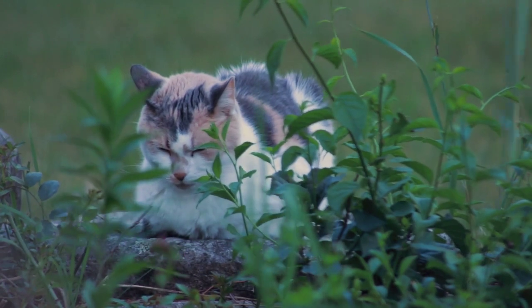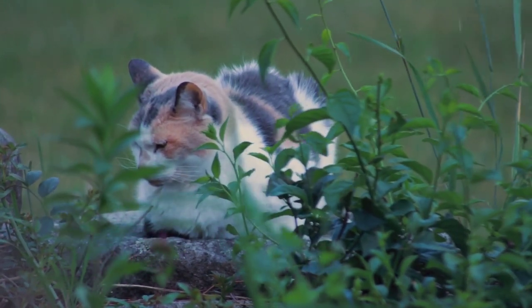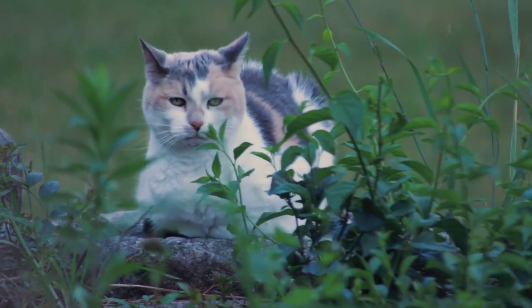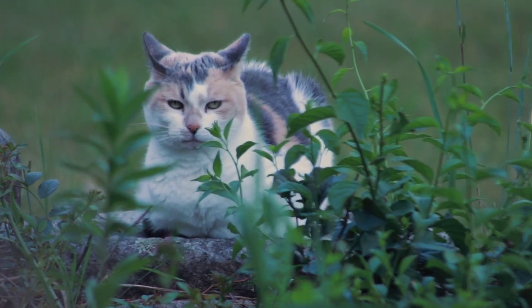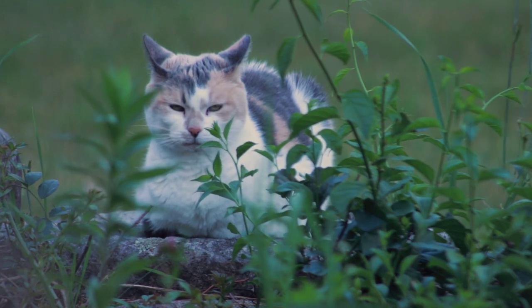Rescue and adoption: If you're interested in adopting a Persian cat, there are many rescue organizations and animal shelters that specialize in this breed. These organizations often have cats of all ages, colors, and temperaments available for adoption, and can be a great place to find your perfect cat.